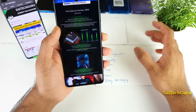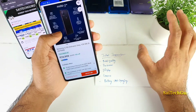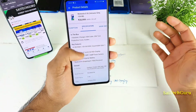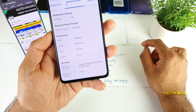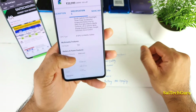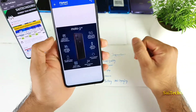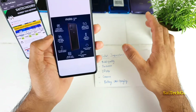First, let's talk about the build quality. The build quality is pretty normal, there's nothing much special. There are no dual speakers, which we usually see in phones nowadays. The phone weighs about 219 grams, which is slightly over 200 grams. There is also a water repellent design on this device.